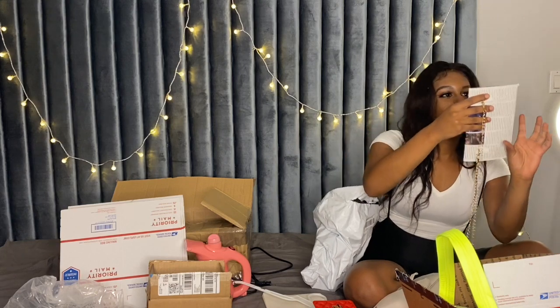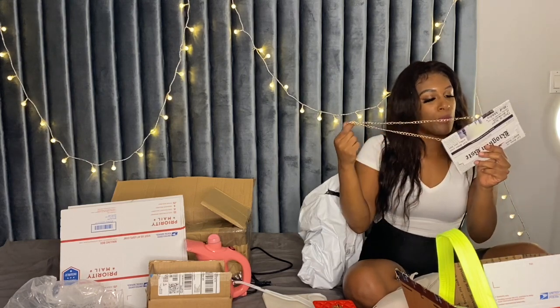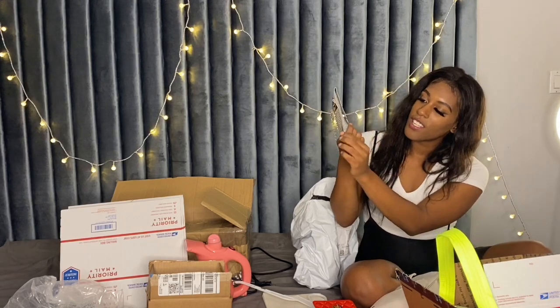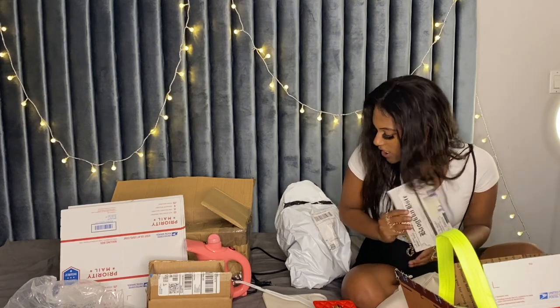So I got this bag, but I don't like it. It was a real cheap quality. I'm going to keep it for myself and just use it for pictures because it's cute — it's just real cheap. I haven't even worn it and it's got stuff coming off the sides. So I'm just going to keep this for myself.